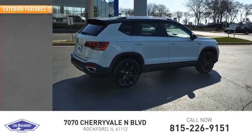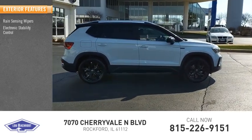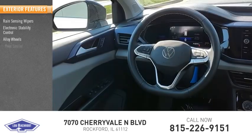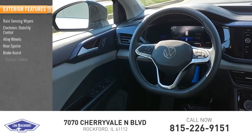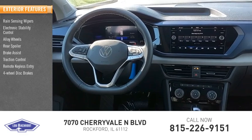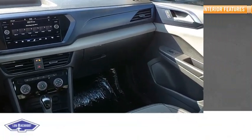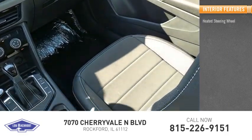Here are some of this vehicle's great options: rain sensing wipers, electronic stability control, alloy wheels, rear spoiler, brake assist, traction control, remote keyless entry, four-wheel disc brakes, rear window wiper, and rear window defroster.